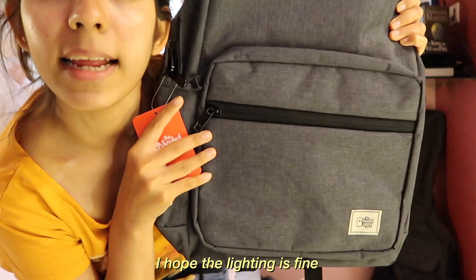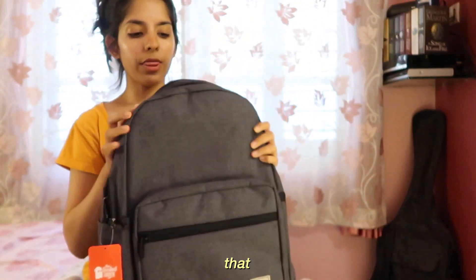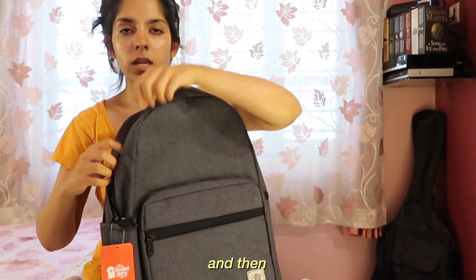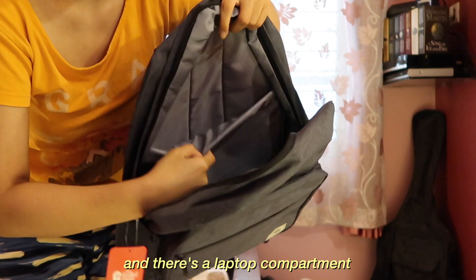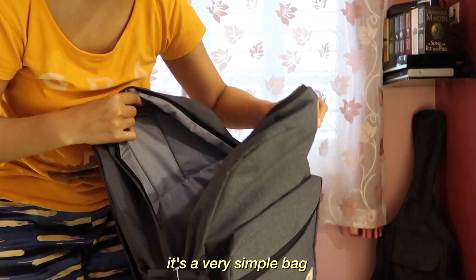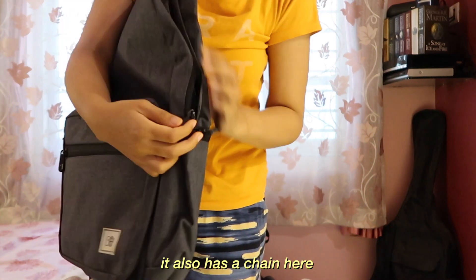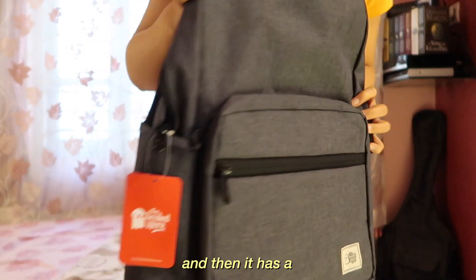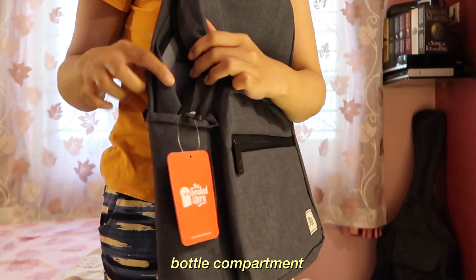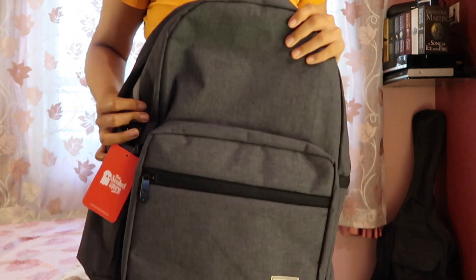I hope the lighting is fine. I think it's fine. So there's one compartment and there's a laptop compartment. It's a very simple bag. It also has a chain here at the side. And then it has a bottle compartment here.